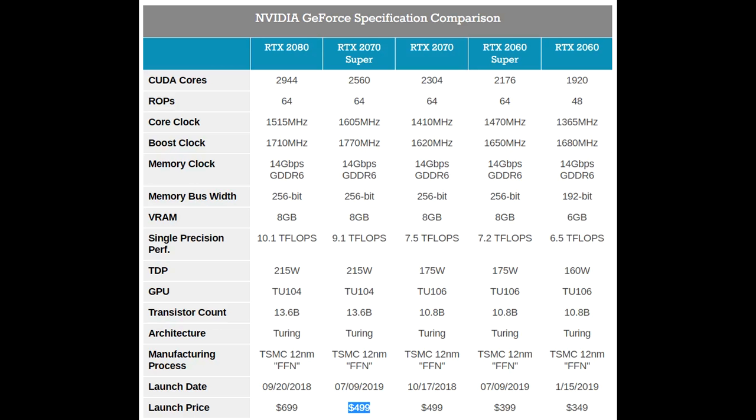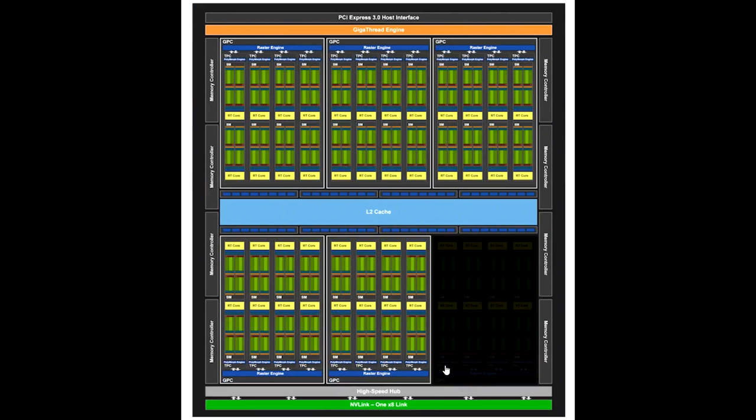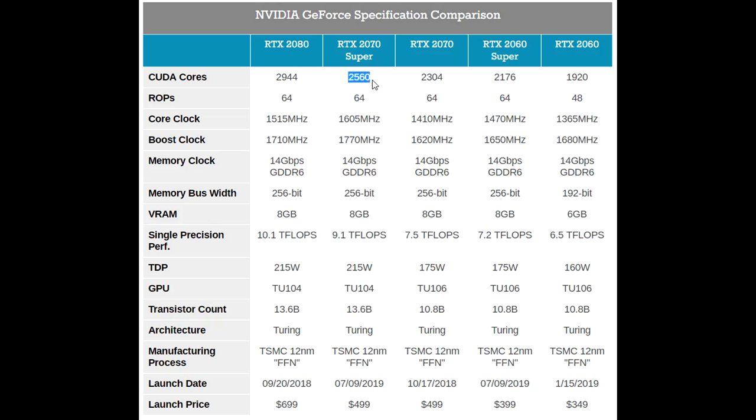Super is Nvidia saving face by offering the cards they should have offered for the initial Turing launch, and hopefully that is a lesson learned to them. TU104 is of course a larger die than TU106, so even with the 8 streaming multiprocessors disabled, the 2070 Super still has 11% more CUDA cores than the old RTX 2070. Clock speeds are also increased by a fair bit.